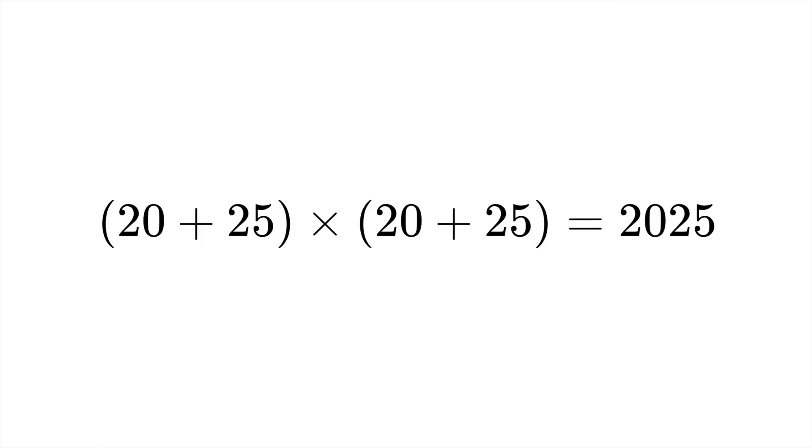Now let's look at some more fun facts about the year 2025. People have been quite creative in figuring out what 2025 can equal in terms of certain formulas and equations. One of my favourites is where we have (20 + 25) × (20 + 25), which of course equals 2025, because that is just 45 squared.